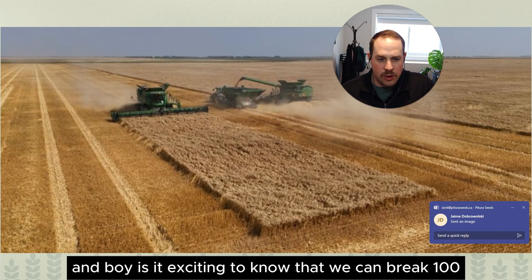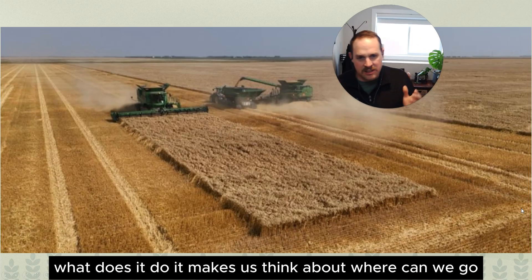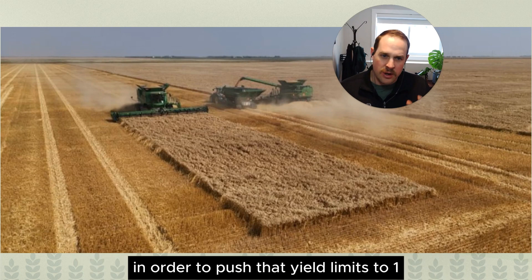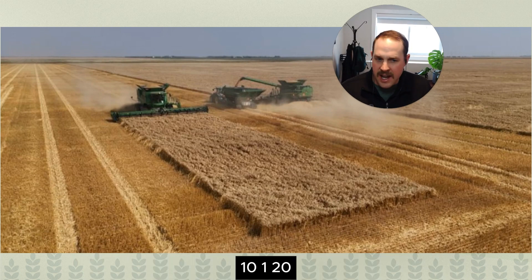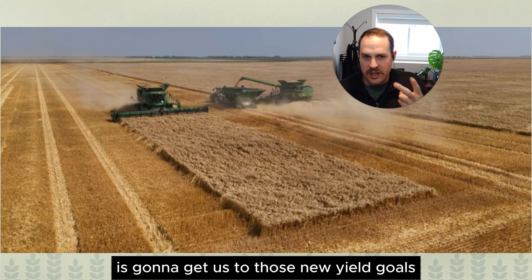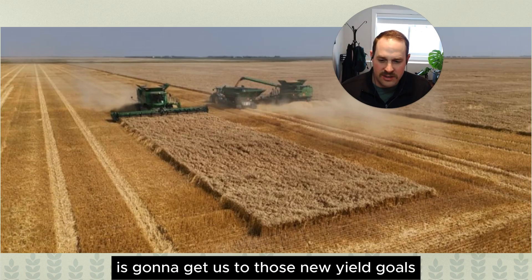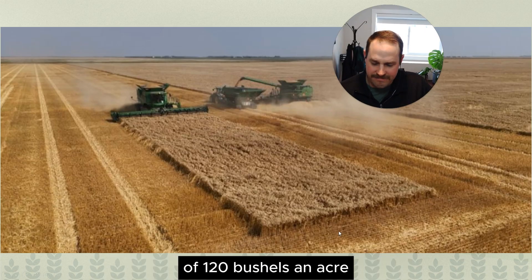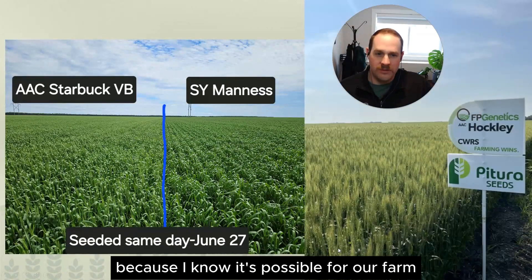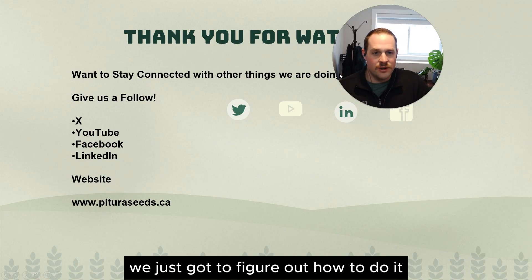It's exciting to know that we can break 100 bushels. It makes us think about where can we go and what can we get to. What do we have to do differently in order to push that yield limit to 110, 120? Genetics are going to be the key to success, but it's how you manage those genetics that's going to get us to those new yield goals of 120 bushels an acre. I believe it's possible for you because I know it's possible for our farm.